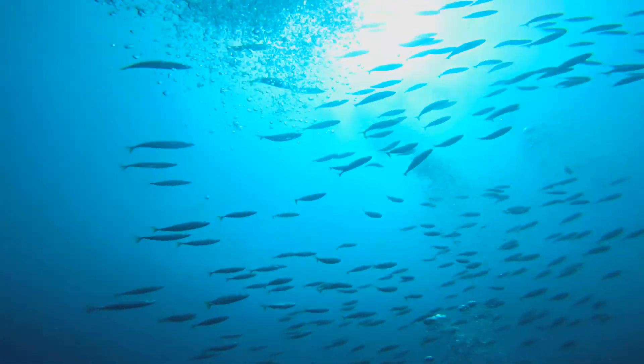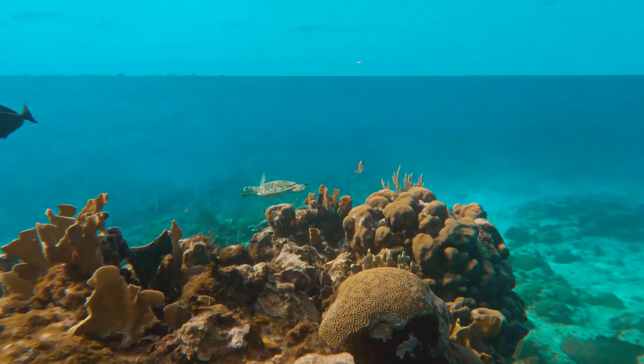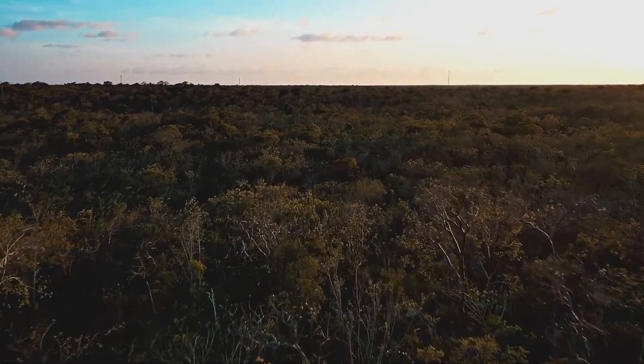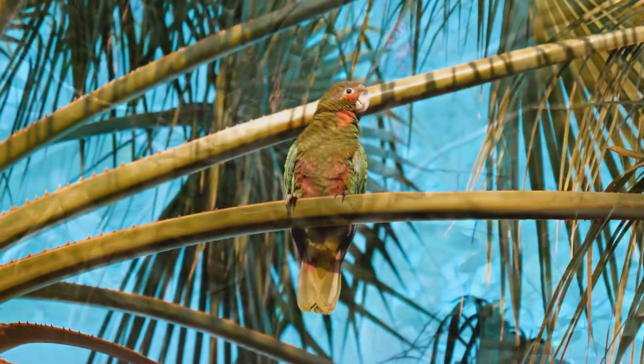These seabirds rely heavily on healthy oceans to survive. Cayman's dry forest is home to land birds like zenaida doves, banana quits, and our national bird, the Cayman parrot.